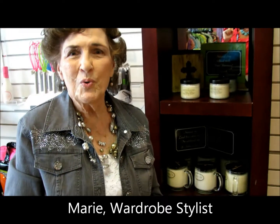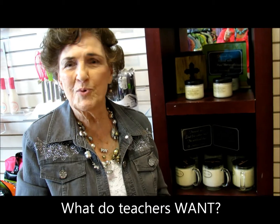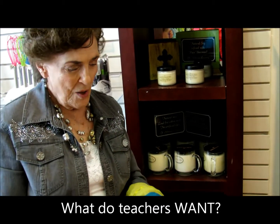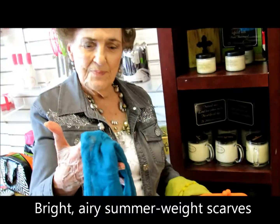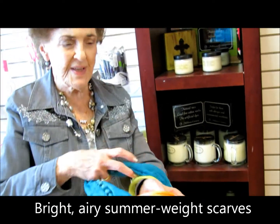Hi, I'm Marie. Recently, we've been talking to teachers that have come in looking for something they might enjoy having at the end of the school year — something from your child. We have several things they said they were interested in. Some were the scarves that come in such vibrant color, and they're sheer and a nice weight for the summer. They come in beautiful colors.